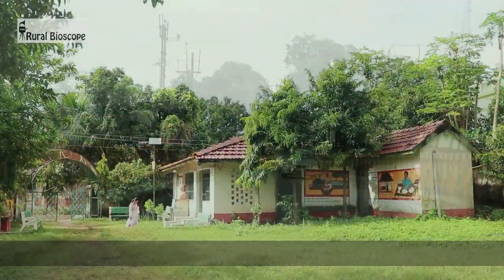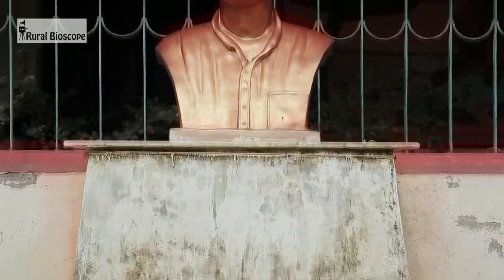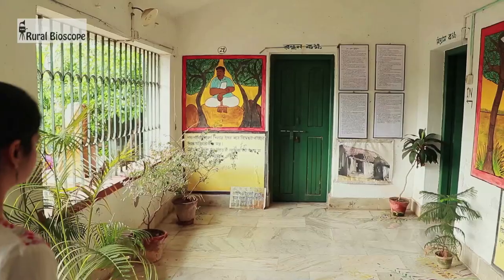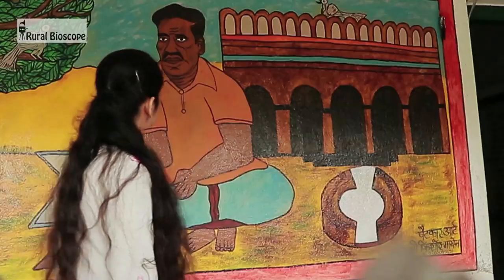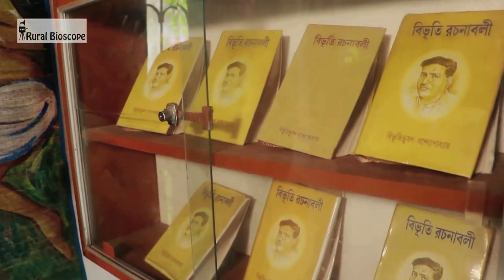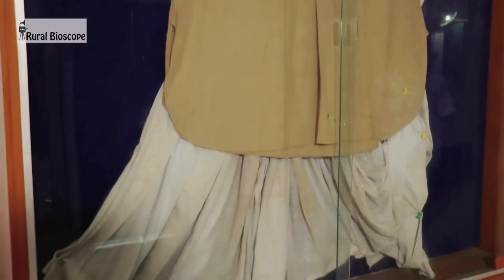Ghatshila is also famous as the place where the well-known Bengali author Bibhuti Bhushan Bandyopadhyay had settled. Most of his literary creations were penned here. Gauri Kunj is his residence in Ghatshila, where many articles used by the author as well as many rare photographs are preserved.